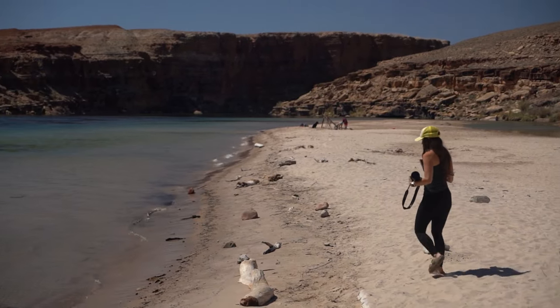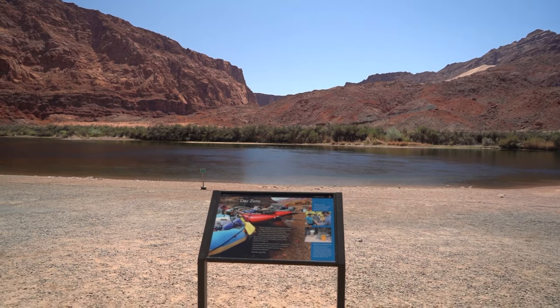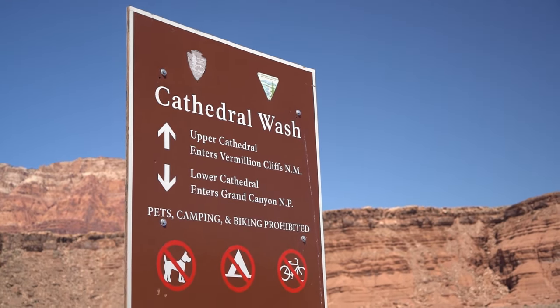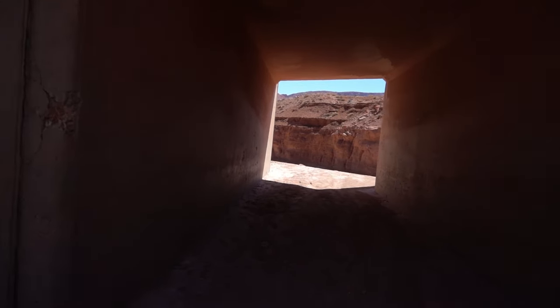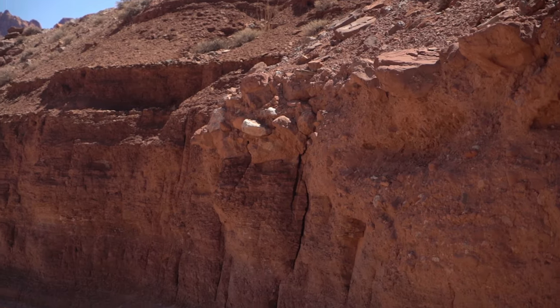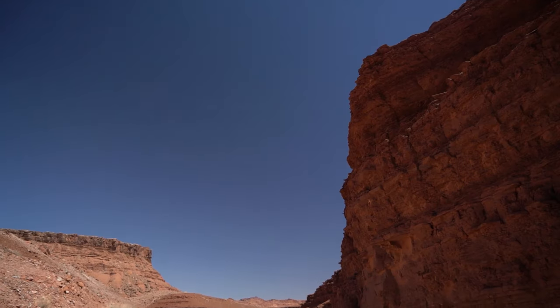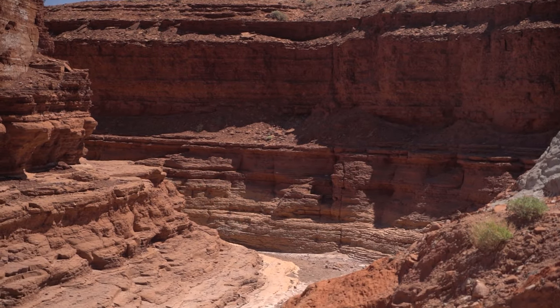If you've heard of Paria Canyon — a multi-day point-to-point backpacking trip through slot canyon — Lee's Ferry is actually your trailhead, which is pretty cool as it's definitely a bucket list hike. My favorite stop on this drive was Pariah Beach. The water color was just so incredible beneath the canyons — it's an awesome place to have a picnic, enjoy the sun, and watch the whitewater rafters go by. Plan for some extra time at this beach.